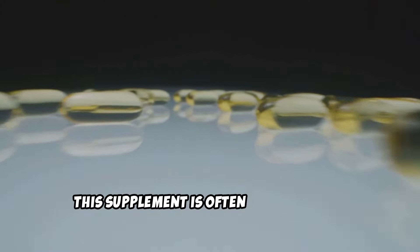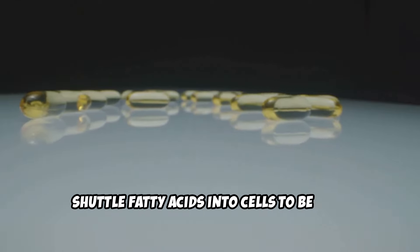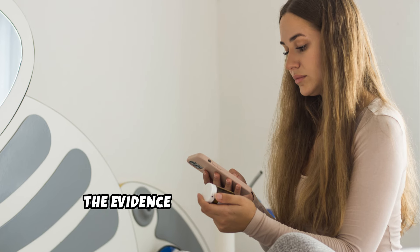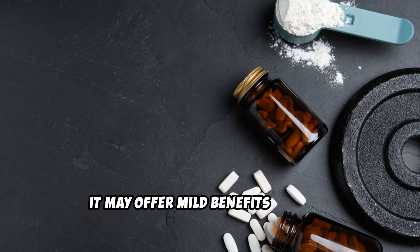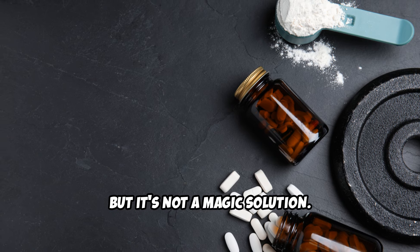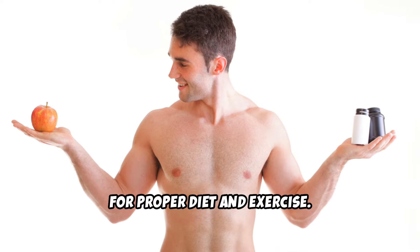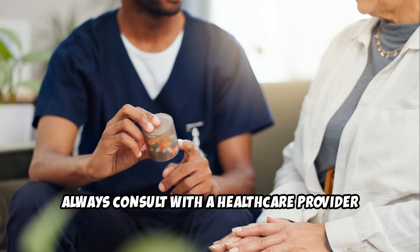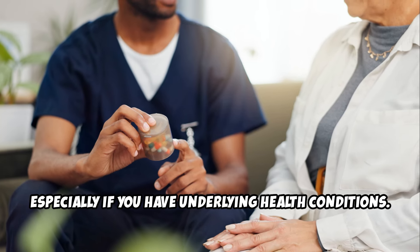L-carnitine: this supplement is often marketed as a fat-burning product because it helps shuttle fatty acids into cells to be used for energy. However, the evidence supporting its fat loss benefits is mixed. It may offer mild benefits if you're already following a healthy lifestyle, but it's not a magic solution. Caution: supplements are not a substitute for proper diet and exercise. Always consult with a healthcare provider before introducing any new supplement, especially if you have underlying health conditions.